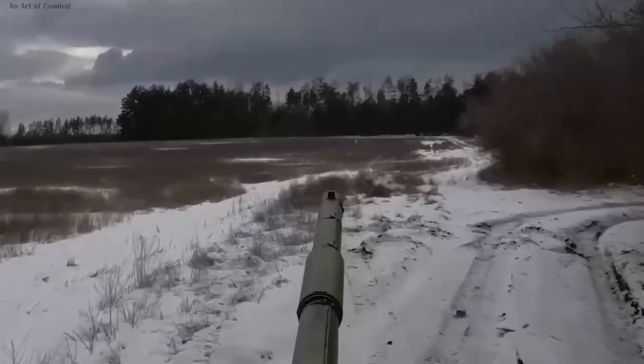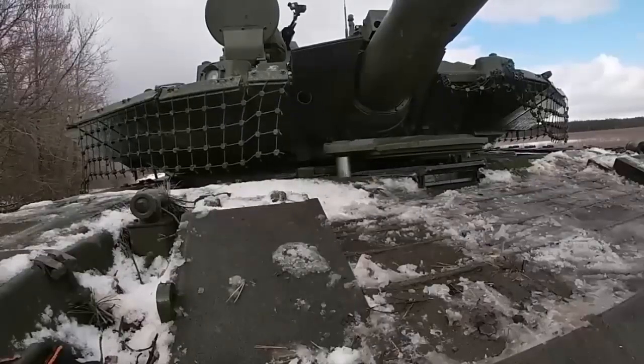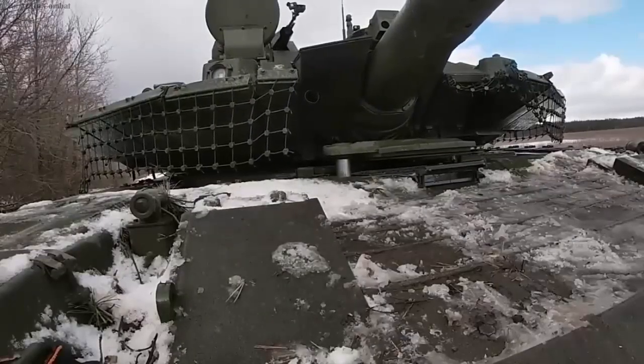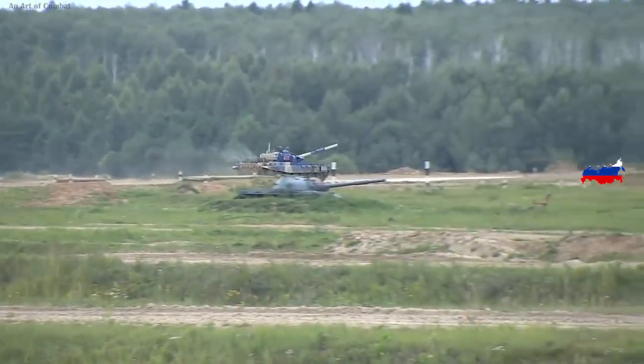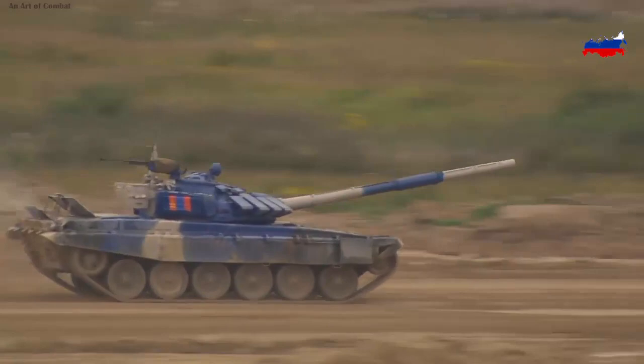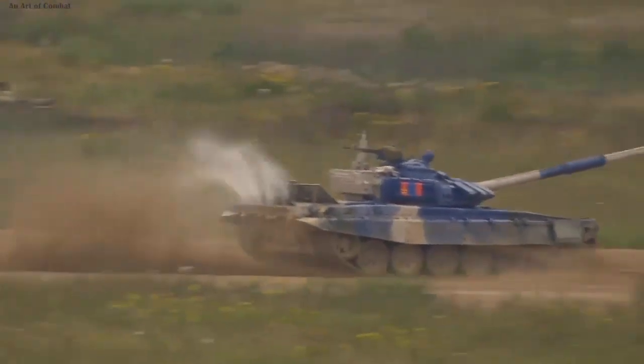These adaptations include the addition of dynamic protection over the tank's tracks, the lower front section, and the rear of the hull. Notably, the configuration of the rooftop placement of this defense mechanism has also been optimized for maximum effectiveness.